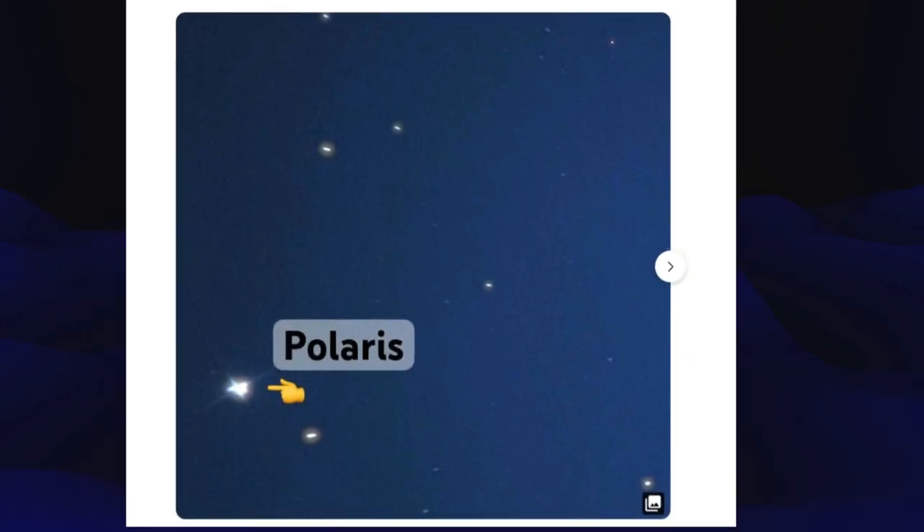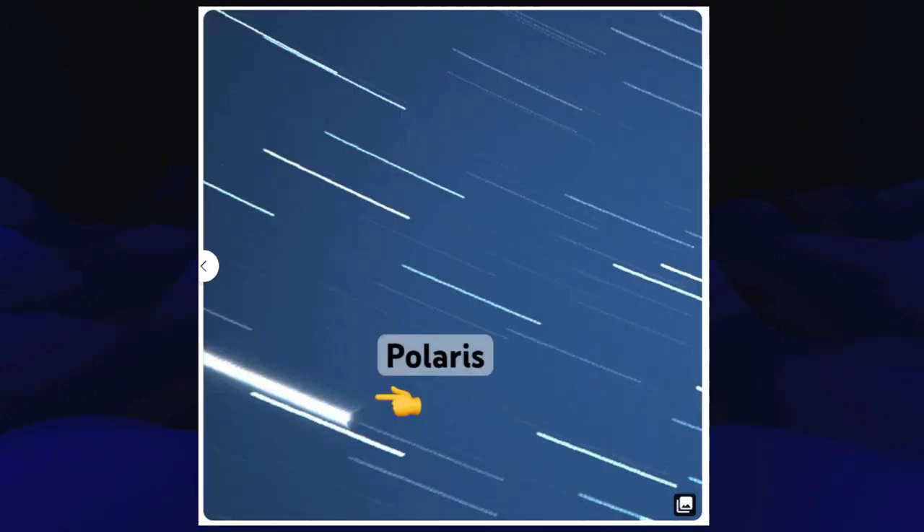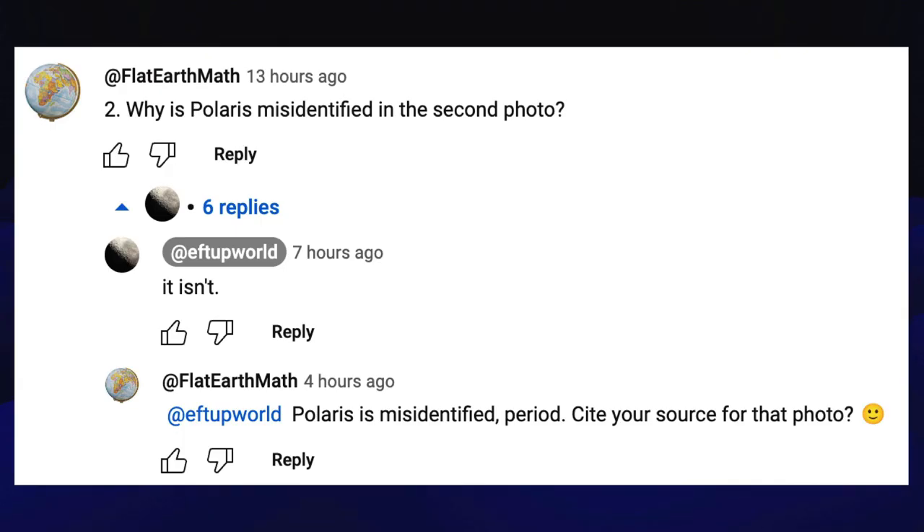But he included two images of Polaris that really got my attention. Here's the first image, and then the second image was a time-lapse. Something is definitely not right because I know Polaris is not directly on the celestial pole, but this looked like it was too far away. So I said, why is Polaris misidentified in the second photo? And he said it isn't. And I said, Polaris is misidentified, period. Cite your source for that photo.